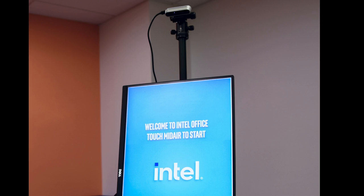Intel will be providing more details about TCS at the Intel RealSense Virtual Demo at CES on January 12th and 13th.